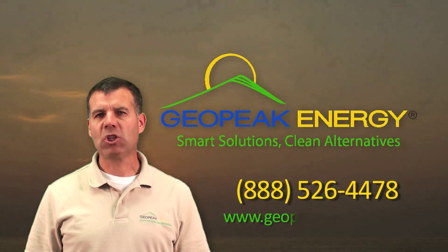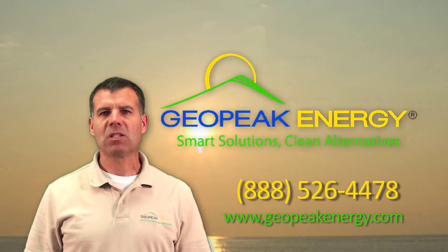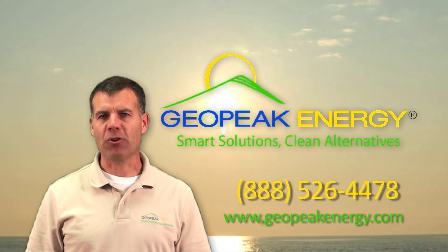Thank you for watching. I'm Tom Weiss of GeoPeak Energy. Smart solutions, clean alternatives.